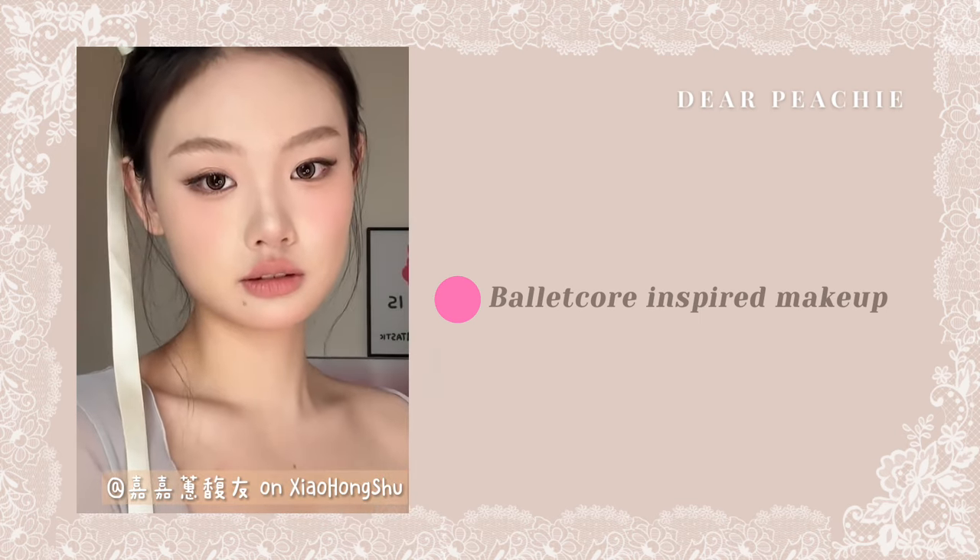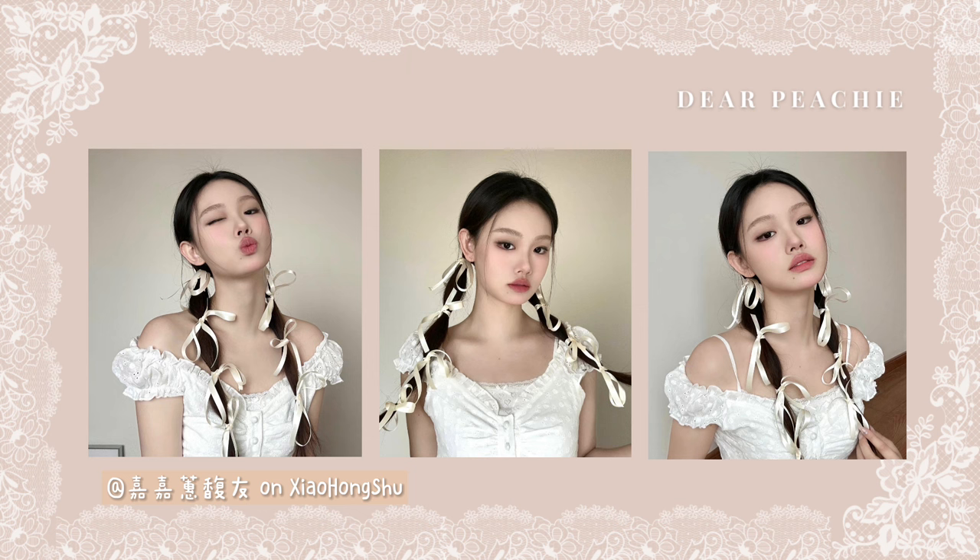Whether or not you are a dancer, Balletcore makeup is a gorgeous and feminine style that encapsulates the elegance and poise of ballet, and can be embraced by anyone. What do you guys think? Are you going to try this look on yourself? Tell us in the comment section. Thank you so much for watching. We will see you in the next video.